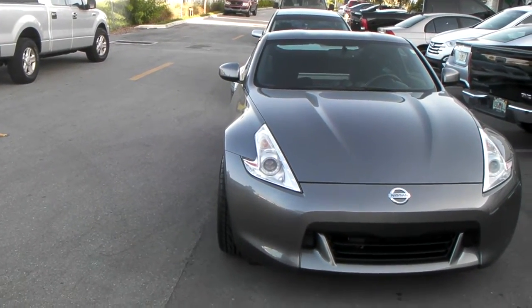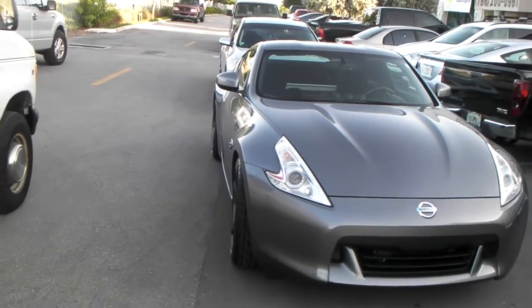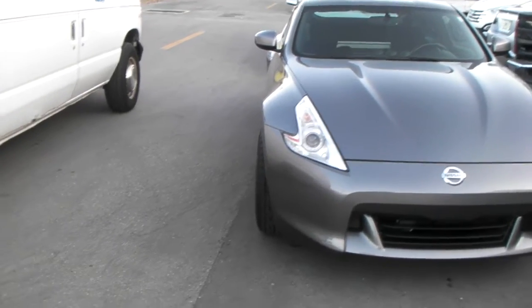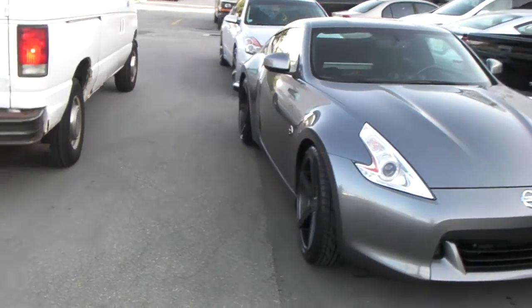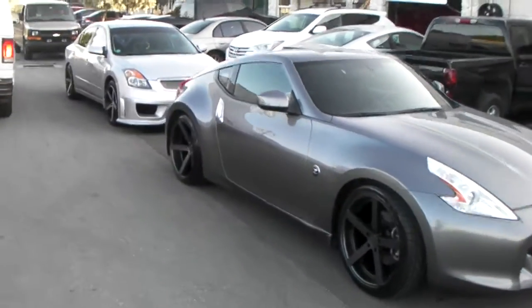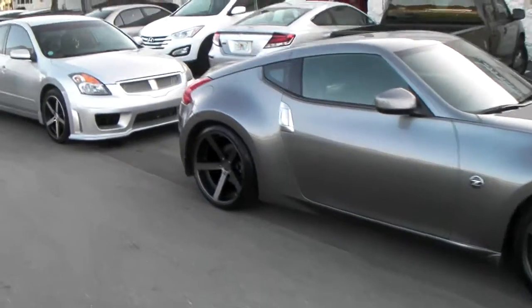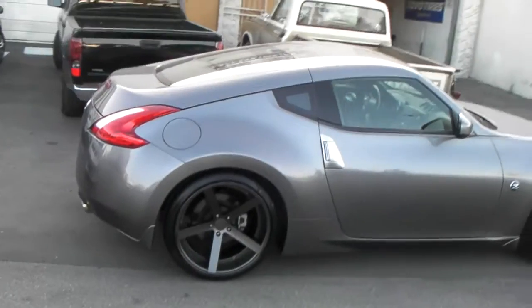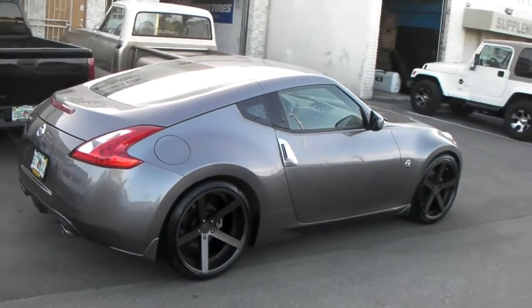As you can see they are very, very flush. The wheel is turned out a little bit, so it looks a little more out than it actually is past the fender well. You can see the back lines up really nice. You run the 285/30-20 on the back and the 255/35-20 on the front.